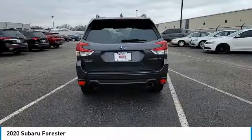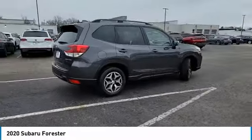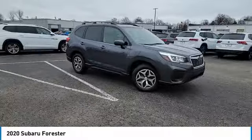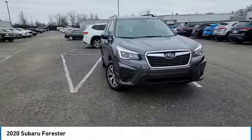Here are some of this vehicle's great options: panoramic roof, heated mirrors, all-wheel drive, aluminum wheels, rear spoiler, brake assist, daytime running lights, LED headlights, front all-season tires, rear all-season tires.